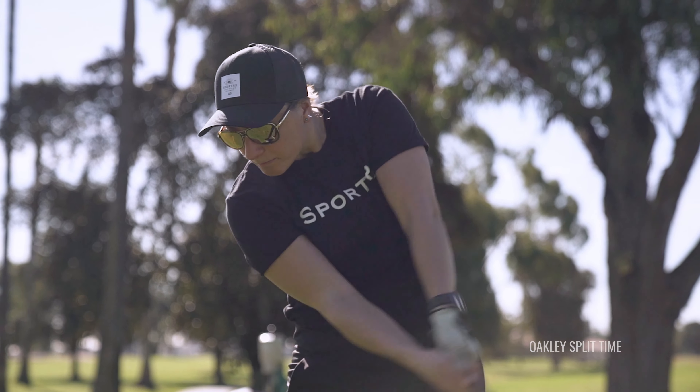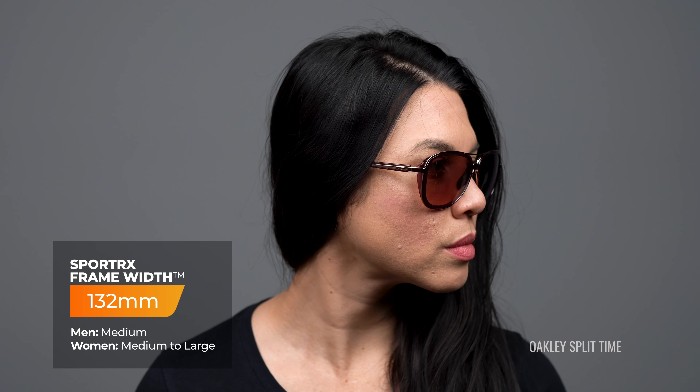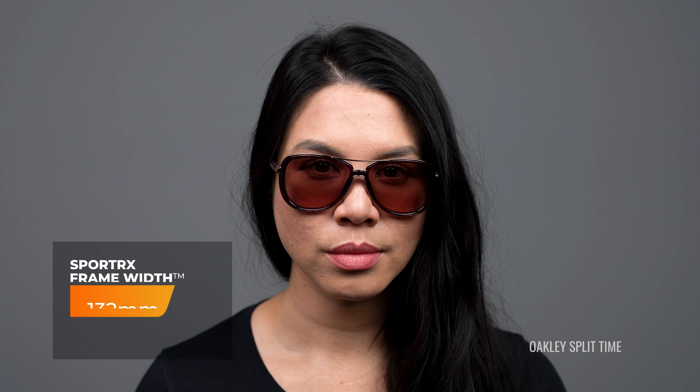The Oakley Split Time was also designed to be hat compatible. So if you're out there on a bright sunny day — at the beach, on the golf course — you can put your hat on with the Split Time underneath it. It's designed to not interfere and compete for that real estate up top, so that your glasses fit nicely underneath your hat. The SFW measurement on the Oakley Split Time is 132, which is about a medium to large fit.